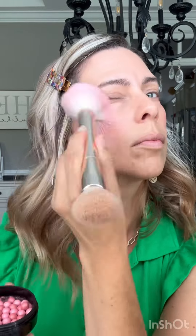Then I'm moving to the ball blushers. I prefer this pink one with the look that I'm using today — I think this one is 03. They are so good, I love them.